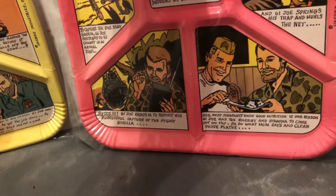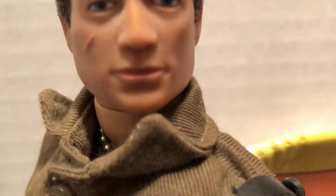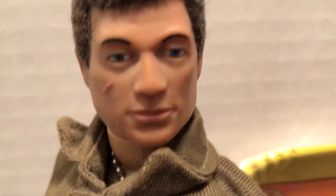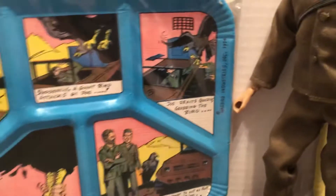So very cool. I got them in some nice plastic holders. Very cool, very rare. There's a closer look at this Joe — look at him. Man of action, man of meals. Eat — Mom says so. Gotta do what Mom says.